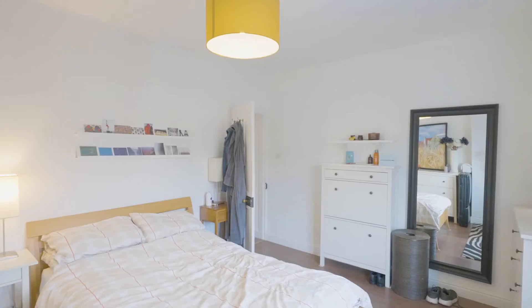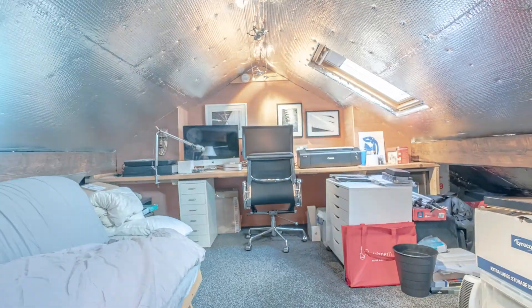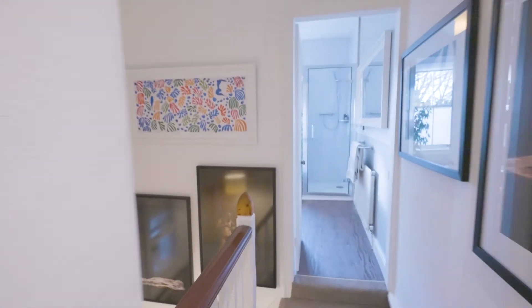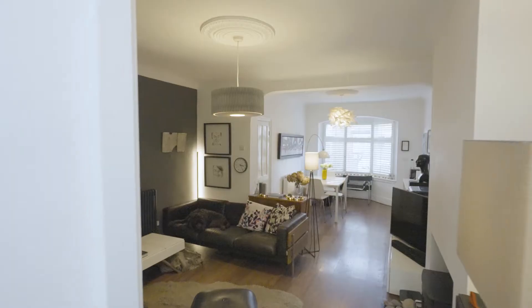The property has two bedrooms on the first floor and both rooms are pretty spacious. It's got a loft conversion too with a pull-down ladder. At the rear of the first floor there's a really nice bathroom with a roll-top bath and walk-in shower.